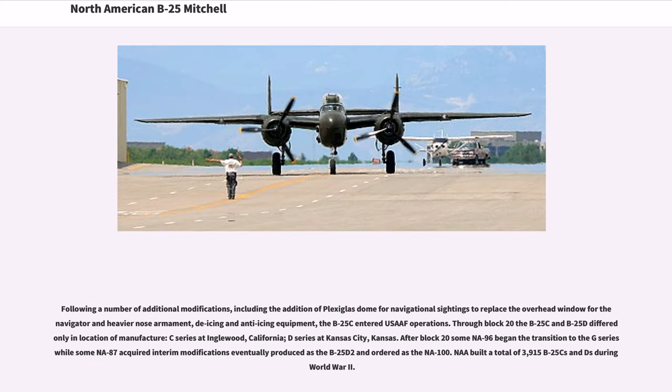Following a number of additional modifications — including the addition of a plexiglass dome for navigational sightings, heavier nose armament, and de-icing and anti-icing equipment — the B-25C entered USAF operations. Through Block 20, the B-25C and B-25D differed only in location of manufacture: C-Series at Inglewood, California, D-Series at Kansas City, Kansas. After Block 20, some NA-96 began the transition to the G-Series while some NA-87 acquired interim modifications produced as the B-25D-2. North American built a total of 3,915 B-25C and Ds during World War II.